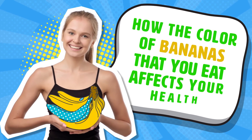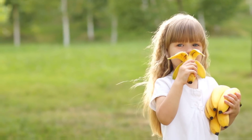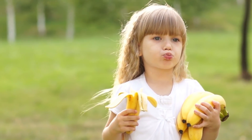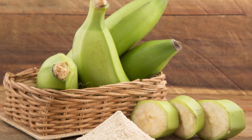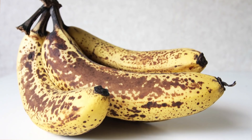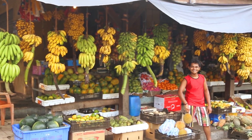How the color of bananas that you eat affects your health. Banana lovers don't fool around when it comes to how they like the ripeness of their favorite fruit. Some prefer to stick to the underripe green bananas, while others like the overripe bananas that are almost completely brown. While taste is a factor to consider when choosing what color bananas you like, so is health.